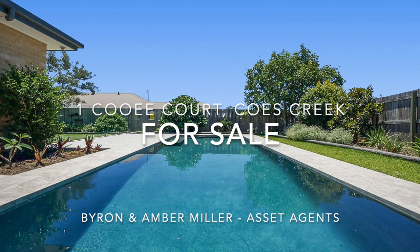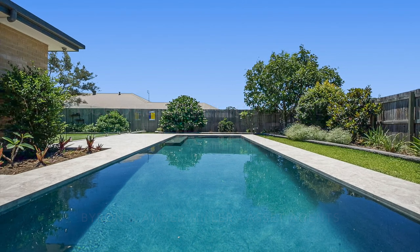This home is on the market right now and it's really something special. You've got to come and have a look to appreciate it because it's got quality fixtures and finishes throughout, including this nine meter magnesium pool behind me. Let's go have a look.